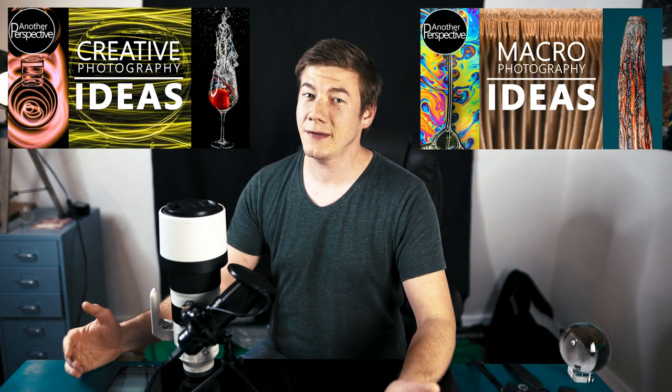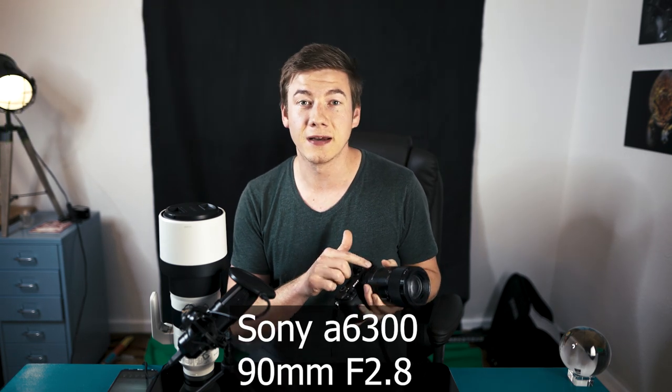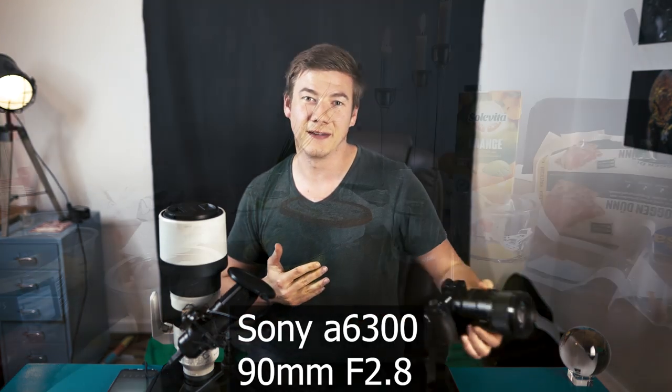Hey, welcome to the sixth part of the Bored at Home Photography series. Today's video is a little bit special because we're not going to do any light painting — we're going to try to get some epic footage from our home through the window and from the balcony. I am not using the massive expensive tele lens; all footage shown in this video is taken with the short focal length 90 millimeter macro lens. Let's do it.